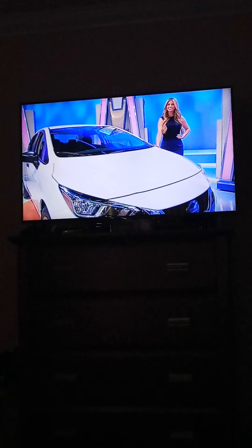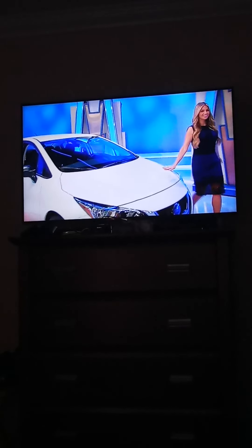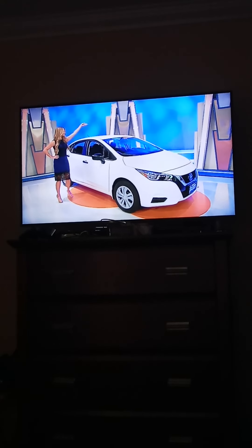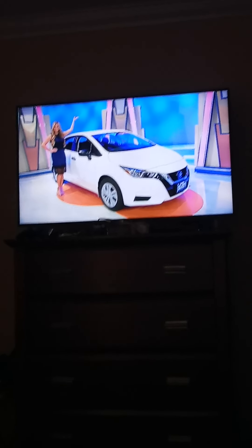It's the Nissan Versa S. Comfort through the 1.6-liter engine, continuously variable transmission, front-wheel drive, and splash guards. It's the Nissan Versa! Thank you, Amber.